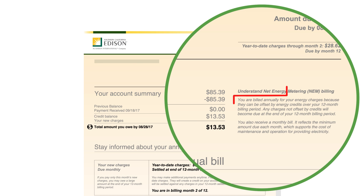Your actual energy charges, meaning what you've consumed minus what you've exported, will be calculated annually. However, you can choose to pay energy charges monthly versus annually.